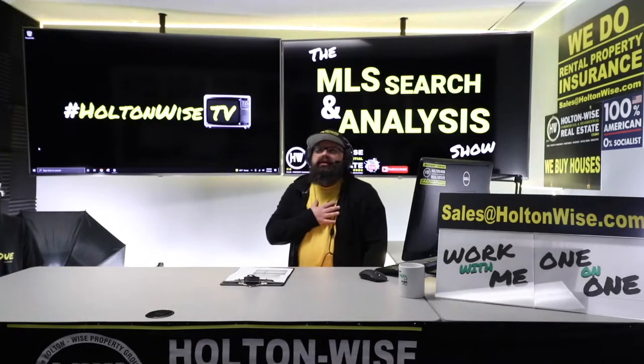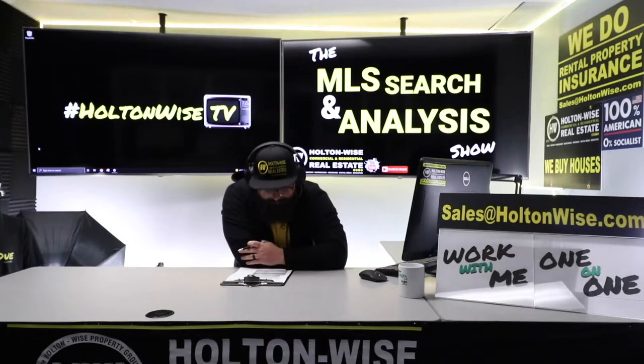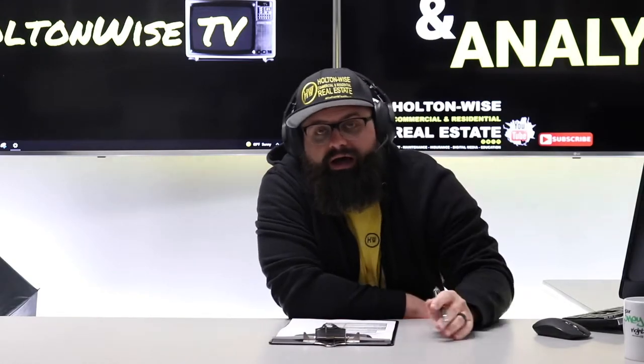I am James Wise, and I am here to help people like you invest in real estate. As I said, brand new flippers — we've got Susan, Anna, and James. Anna and James, I think you guys are married, and Susan is your mother, Anna. You guys are looking for a step-by-step process for how things will go if you flip a house with Holton Wise.